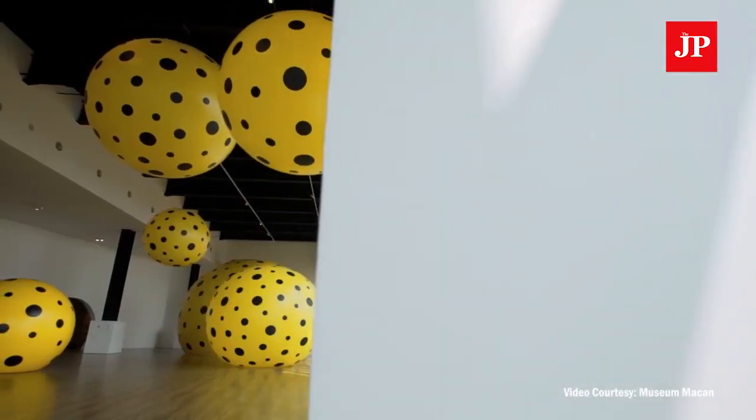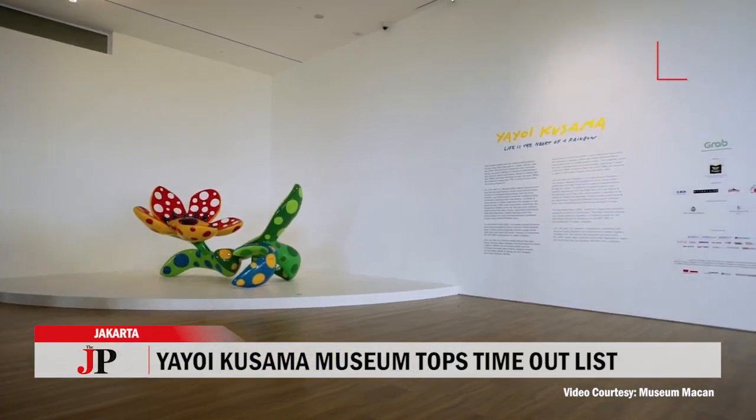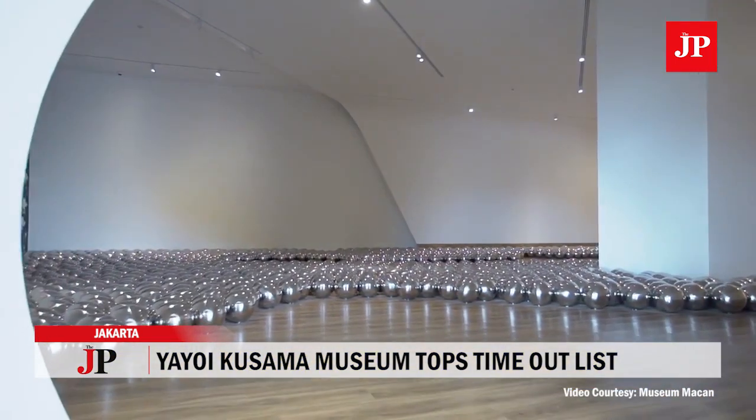The Yayoi Kusama Museum in Tokyo has topped Timeout's to-do list for being Instagram heaven. The museum was established as a tribute to its namesake contemporary Japanese artist just last year. Kusama's popular artwork includes infinity mirrors, glowing polka-dot pumpkins, and hypnotic kaleidoscopic motifs.